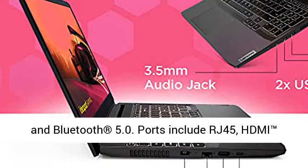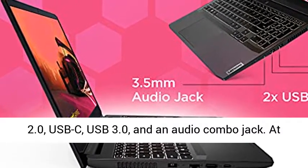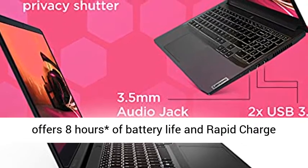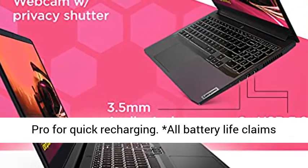Ports include RJ45, HDMI 2.0, USB-C, USB 3.0, and an audio combo jack. At home or on the go, this slim laptop computer offers 8 hours of battery life and Rapid Charge Pro for quick recharging.